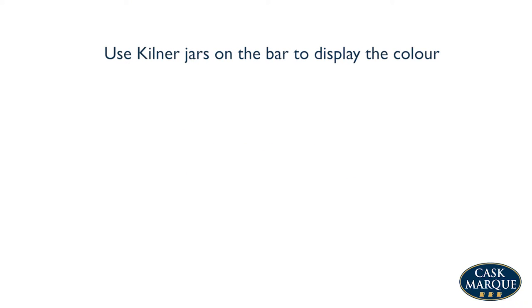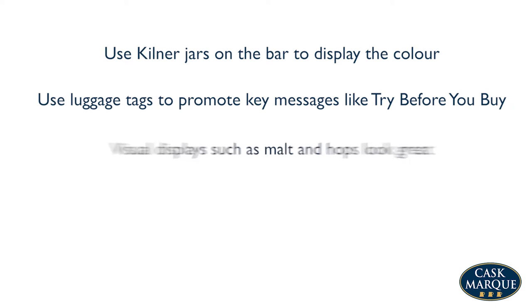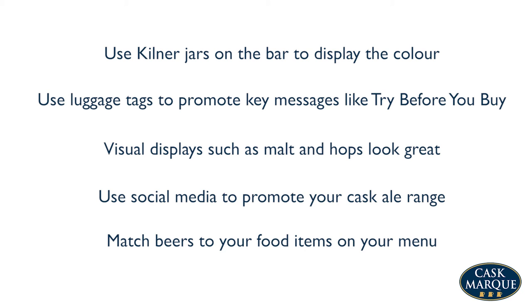Use kilner jars on the bar to display the colour. Use luggage tags to promote key messages like try before you buy. Visual displays such as malt and hops look great. Use social media to promote your cask ale range. Match beers to your food items on your menu.